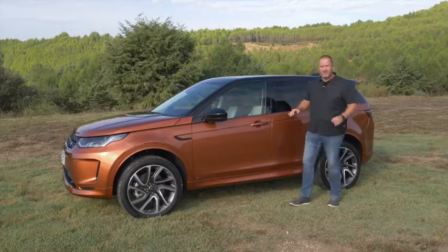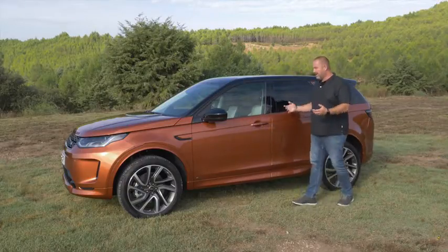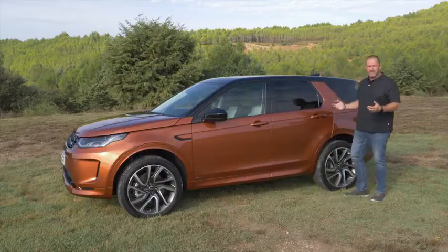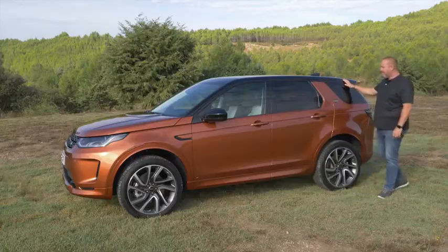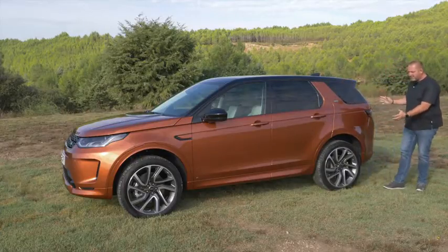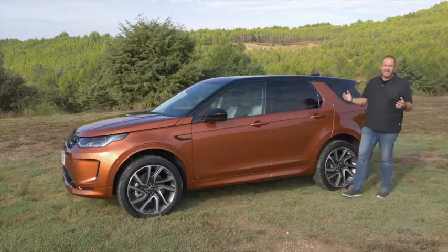One new detail is a flat side feature that makes the car look closer to the ground and more sporty. The overall shape is very similar to the predecessor, with a slightly dropping roofline and a side-rear profile that reminds me a lot of its big brother, the full-size Discovery.